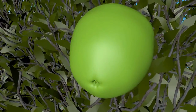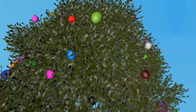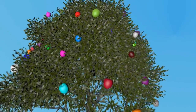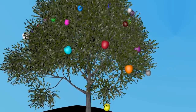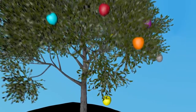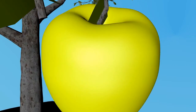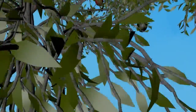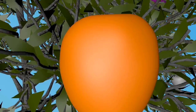This is white-green color. This is light green color. This is yellow color. This is orange color.